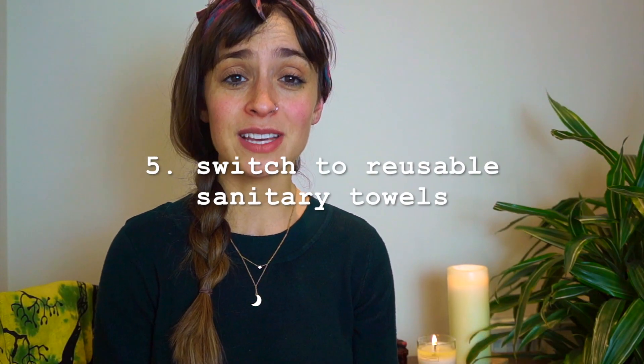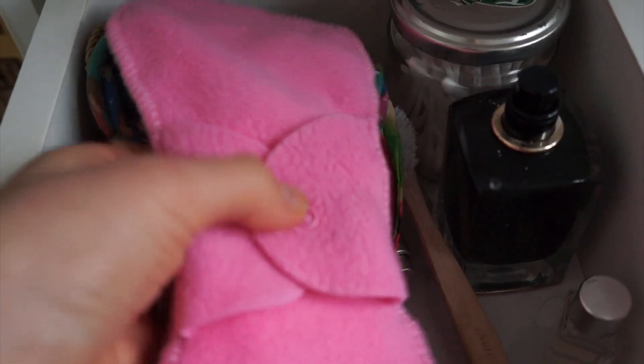The fifth thing I'm going to do in 2018 is to move to reusable sanitary towels. I'm already very into reusable nappies, so I feel like reusable sanitary towels isn't that different — I already understand how the washing process goes. It's something that happens to us women once a month, so it really shouldn't be a single-use item. There are way more sustainable options out there. I've already started researching some brands, and if anyone knows any cool brands, please comment below.